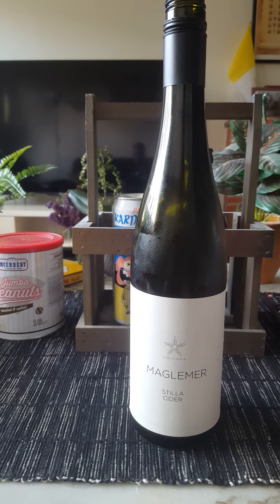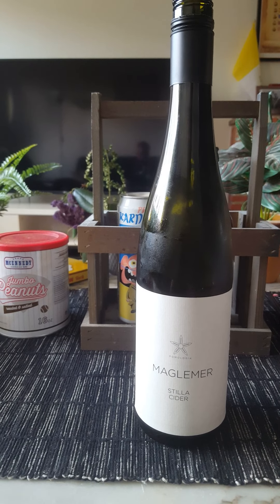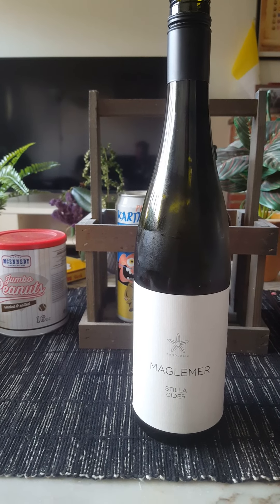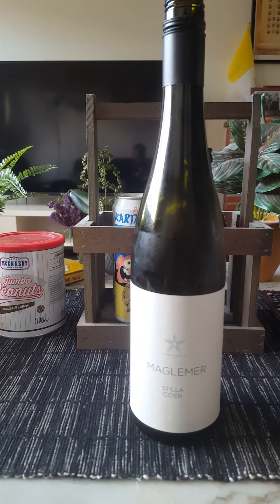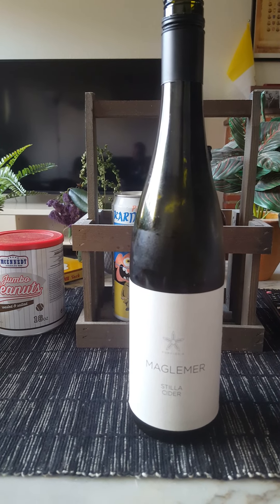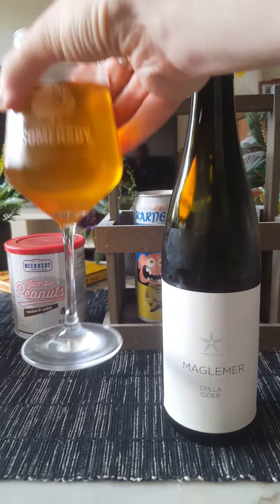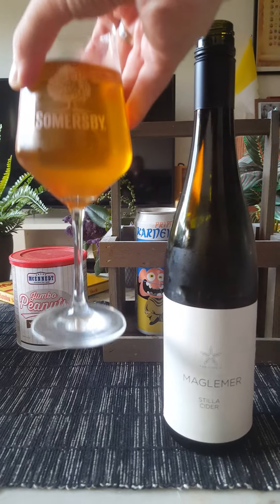Certainly some nice yellow and red autumn apples on the nose, a little bit of sweetness on the nose as well. Smells nice — with that said, let's dive in and see what we get. Cheers everybody.